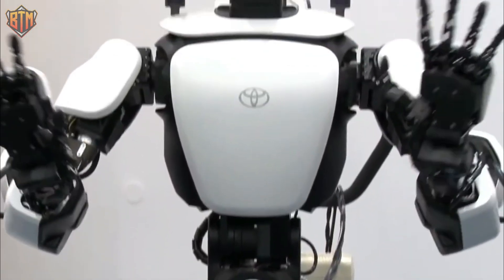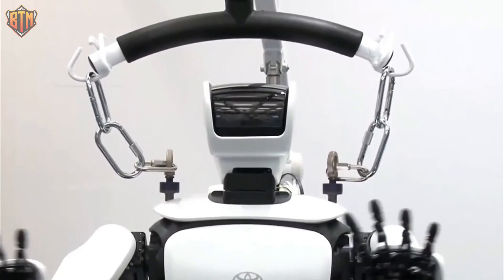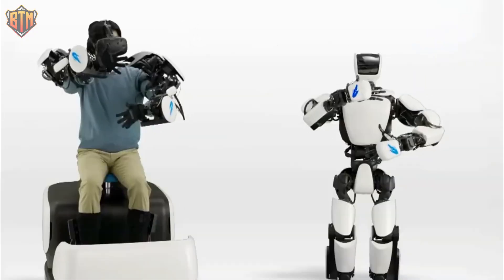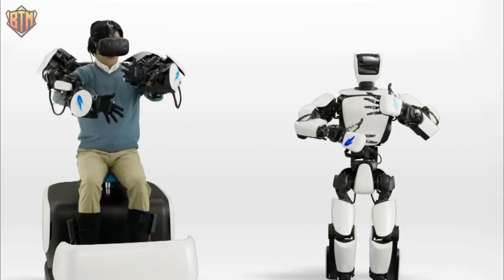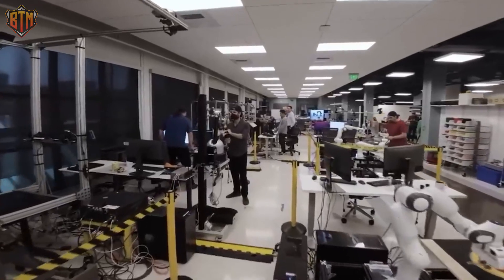Toyota's THR3 humanoid robot has made significant progress in robotics technology, now able to perform delicate work and walk more naturally, even picking up a coin. Its precise and refined movements make it useful in various industries including healthcare and manufacturing.